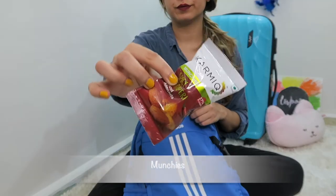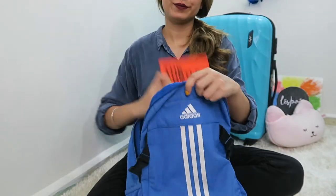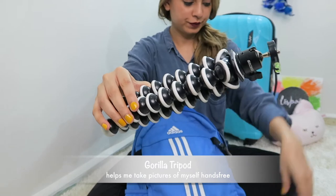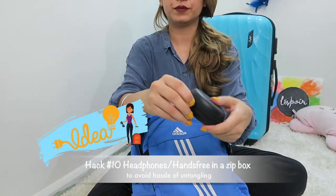I'm also packing some munchies and a good book for long flights and layovers. I'm keeping my Kindle in the backpack. Most importantly, my vlogging camera and a gorilla tripod, which comes with a remote and helps me take pictures hands-free.